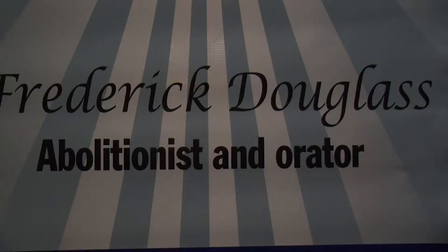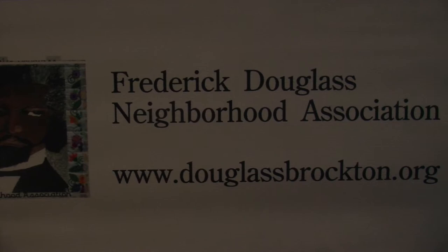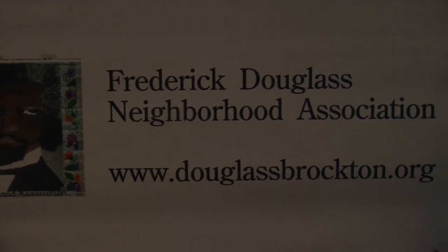Brockton is a multicultural city and our display highlights the connections Mr. Douglass has to many of our citizens — Haitians, Cape Verdeans, women, and the Irish. The artwork that you will see in the Douglass display has been created by a diverse group of local Brocktonians.